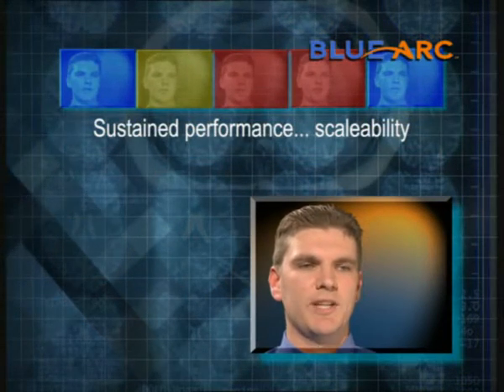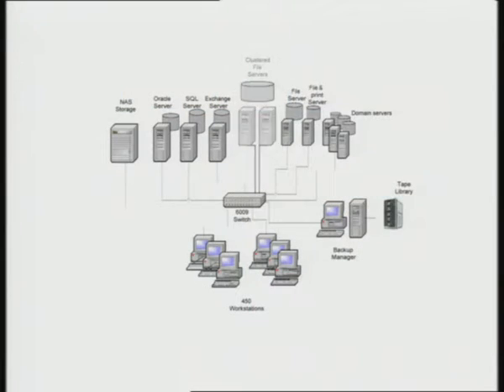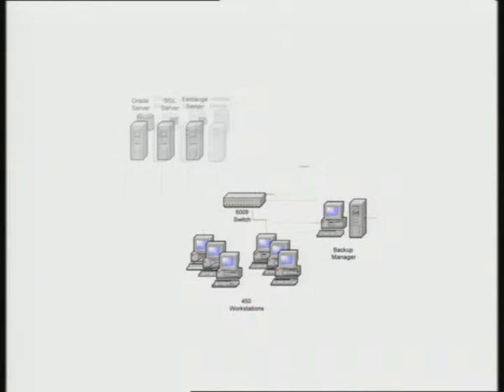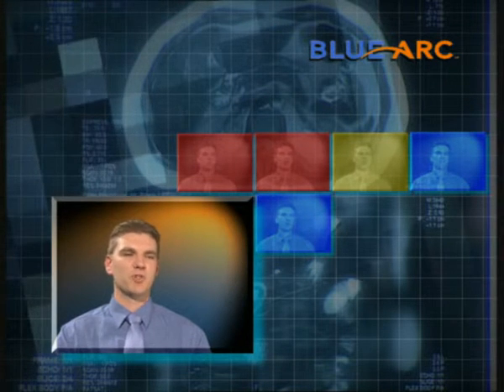It had sustained performance. We needed scalability — the business was growing, data was growing. The BlueArc reduced the number of servers that we had. Now we just add disks. Now that we've got the BlueArc silicon server in, we found the support to be fantastic.